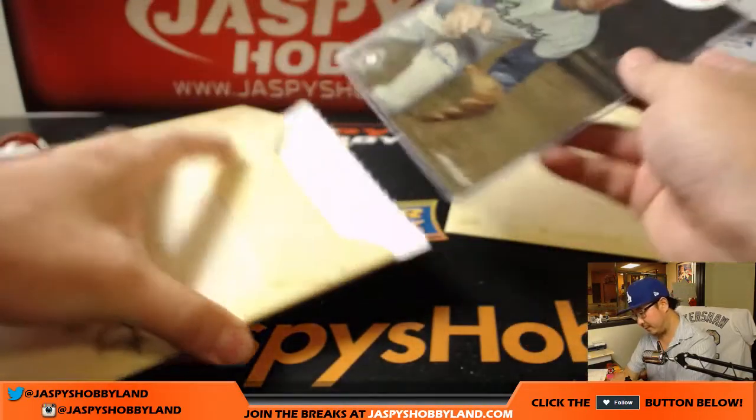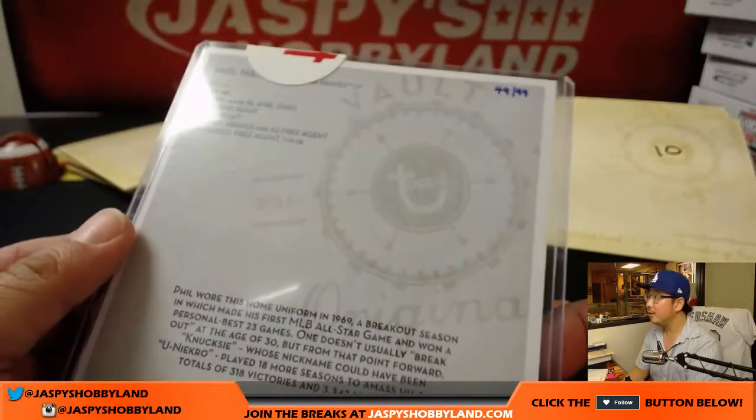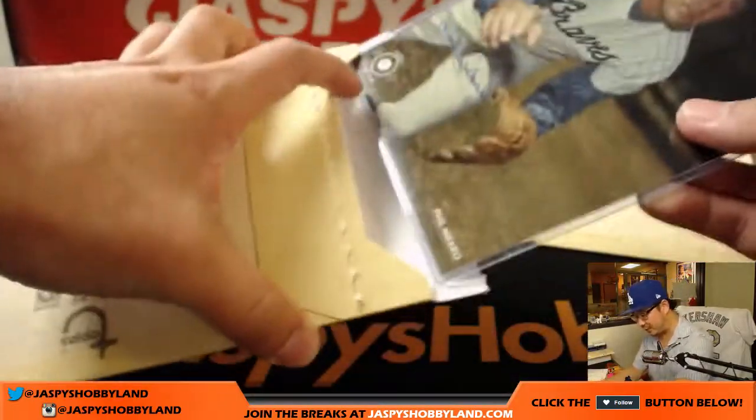It's a Brave, and it's Phil Niekro. Nice, get this one going. Nice Phil Niekro. These make good gifts too, folks — 49 out of 99. If you've got a friend who's a big Braves fan or something like that.